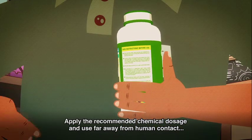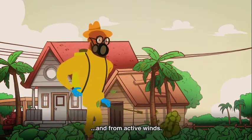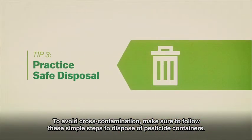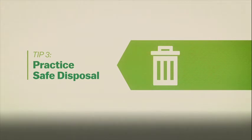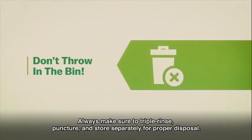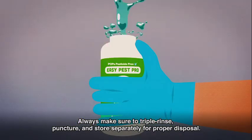Apply the recommended chemical dosage and use far away from human contact and from active winds. To avoid cross-contamination, make sure to follow these simple steps to dispose of pesticide containers. And no matter what you do, don't throw it in any old waste bin. Always make sure to triple rinse, puncture, and store separately for proper disposal.